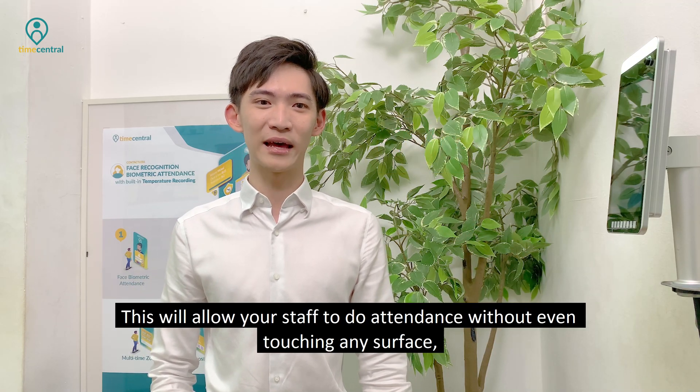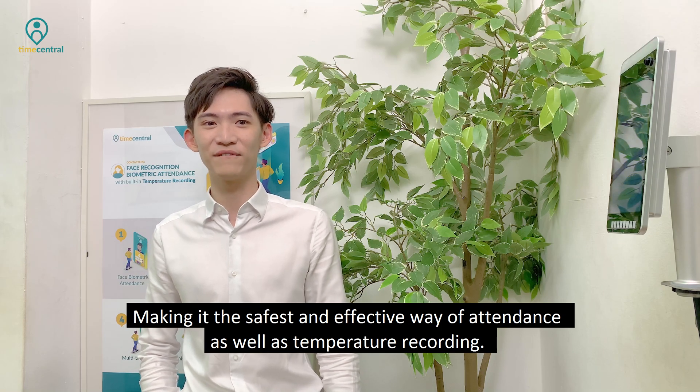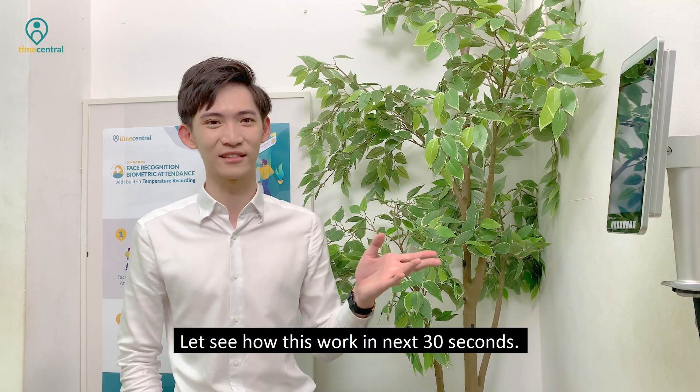This will allow your staff to do attendance without even touching any surface, making it the safest and most effective way of attendance as well as temperature recording. Let's see how this works in the next 30 seconds.